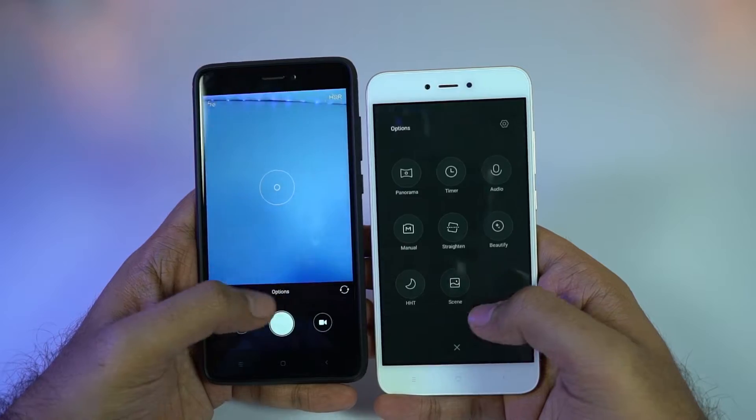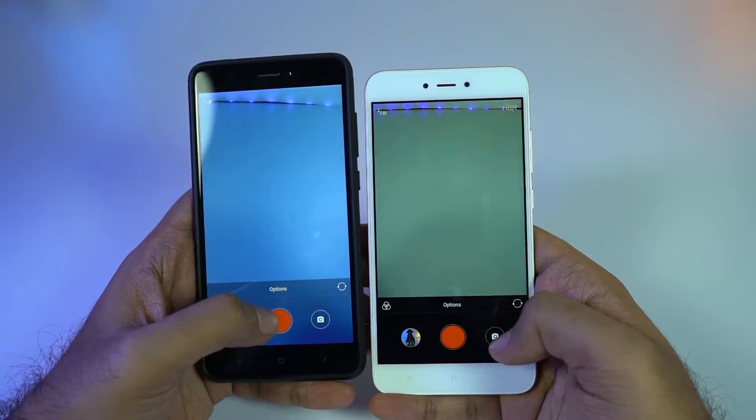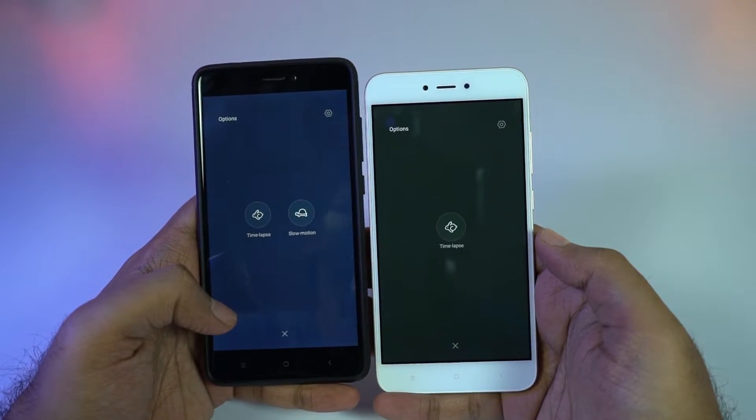Now this is the camera interface of both the phones. They look exactly the same, with Y1 Lite missing the slow motion option.